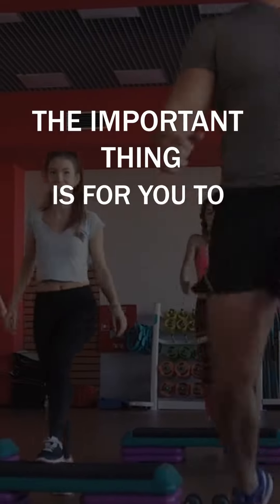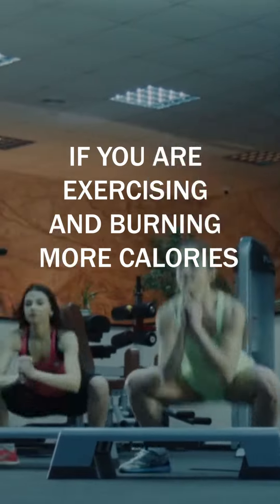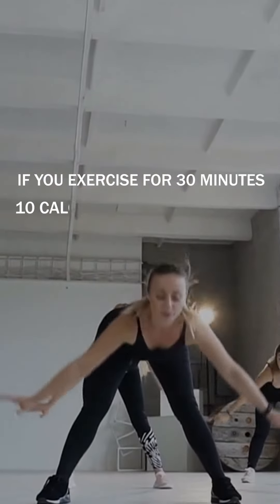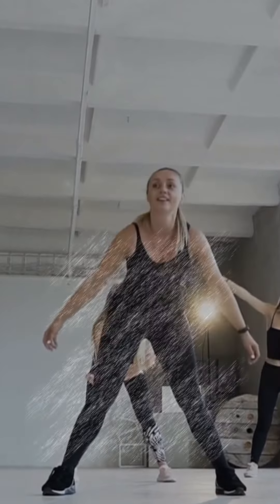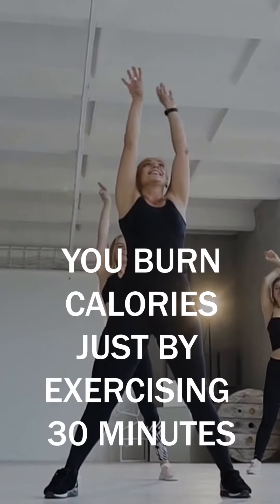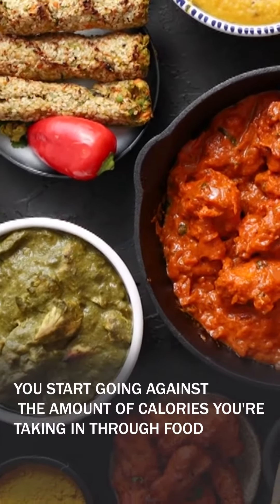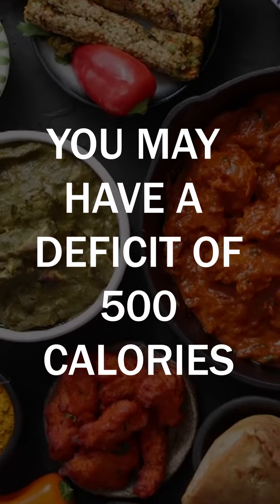The important thing is for you to understand what basal metabolic rate is. For example, if a female has a basal metabolic rate of 2,000, and you're exercising and burning more calories, that will go towards that 2,000. If you exercise for 30 minutes at 10 calories a minute on average, that's 300 more calories you burn just by exercising. If you add that to your basal metabolic rate and go against the amount of calories you're taking in through food, you may have a deficit of 500 calories.